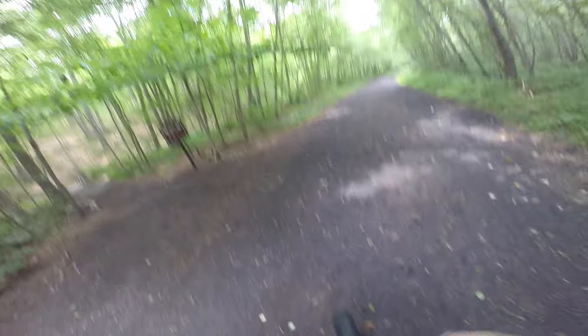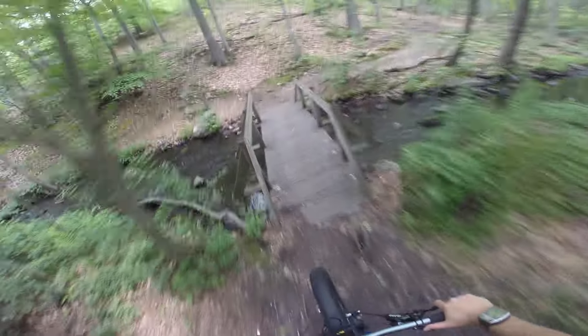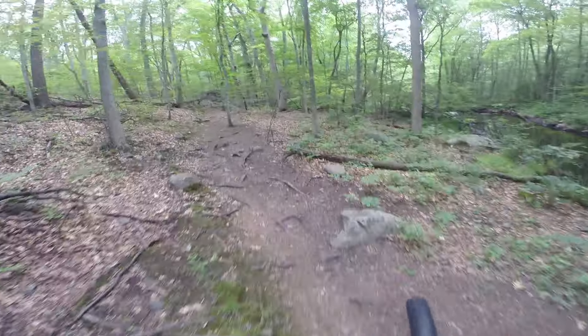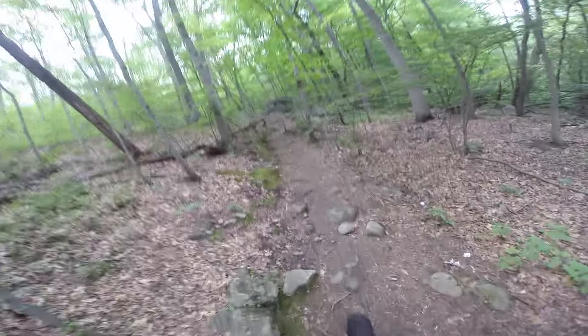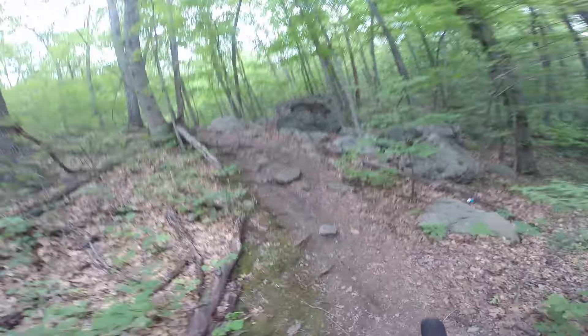Got here today with my Salsa Bucksaw Fatbike. I wasn't sure which bike to use today and which would be better, but I think with these slippery rocks, the Fatbike will do a good job today.